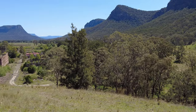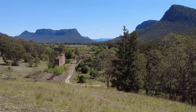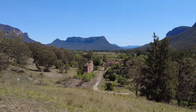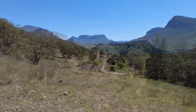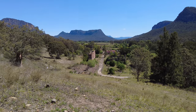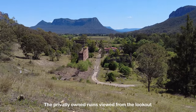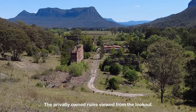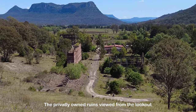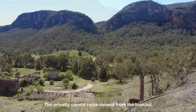The Glendavis shale oil works operated from 1940 to 1952. This industrial complex was once a thriving hub for oil production, extracting shale oil from the surrounding shale deposits. The facility employed thousands of workers, bringing prosperity to the region. However, its rise to prominence was not without controversy.